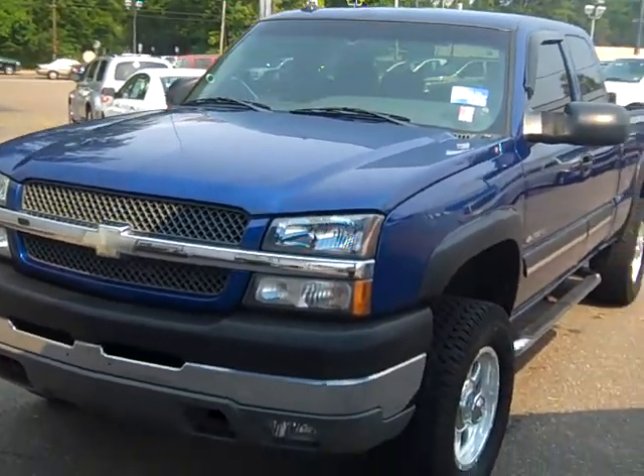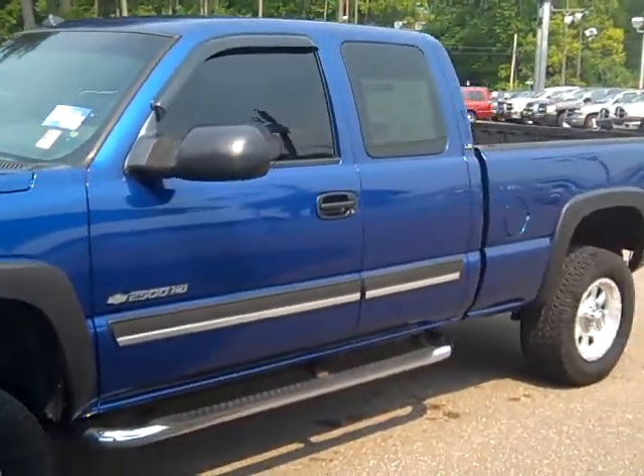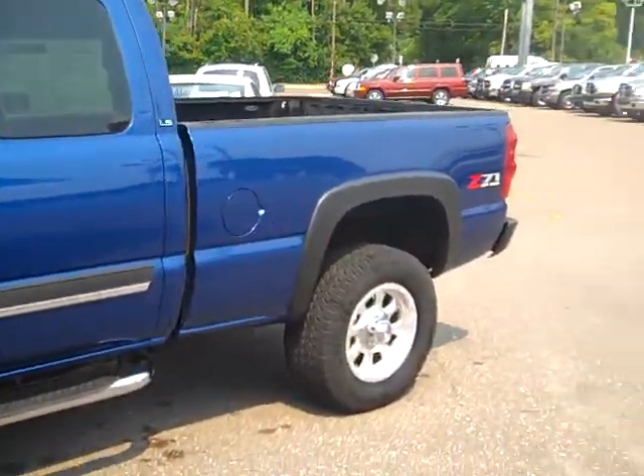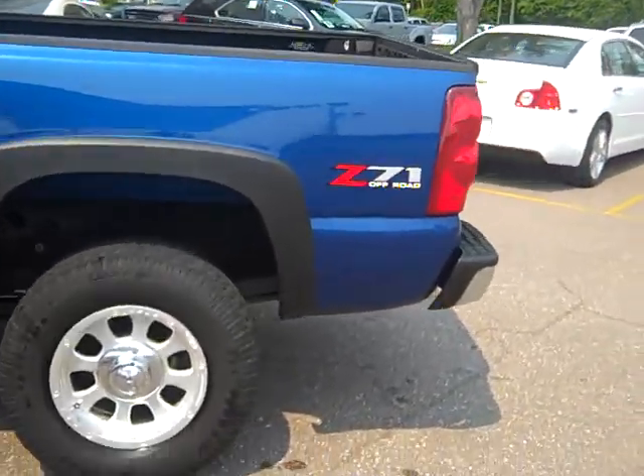All right, Kevin, yeah, here's the truck. It just hasn't been detailed — we just got it in and they haven't done really anything to it. Just so that you know, I'm going to give you a quick walk around, I'll open it up and let you take a look.